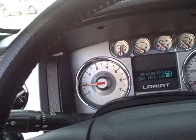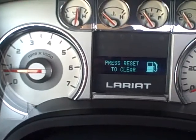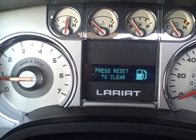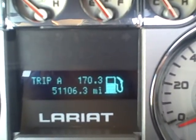I'll give you a good shot of the dash here. I'll just let you see the miles — it's got 51,106 as of right now.